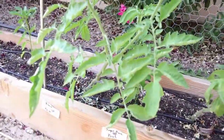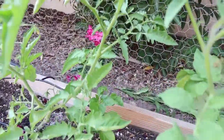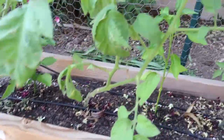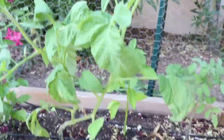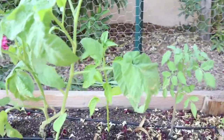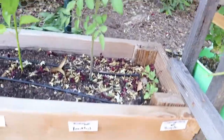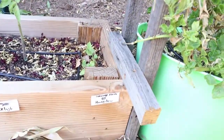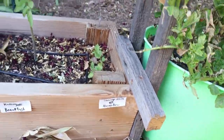And then we have a Sugar Rush Peach — it's under there, hiding under that tomato plant — and then a Yellow Brandywine. And then an Anaheim chili which is behind that one, and then Kellogg's Breakfast, which is my favorite.